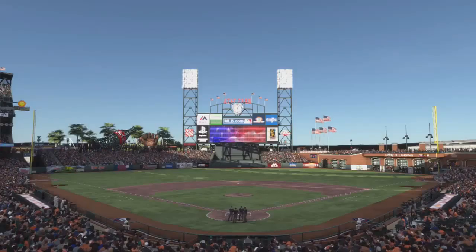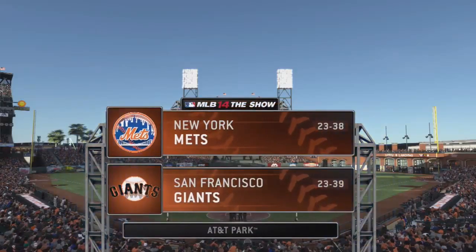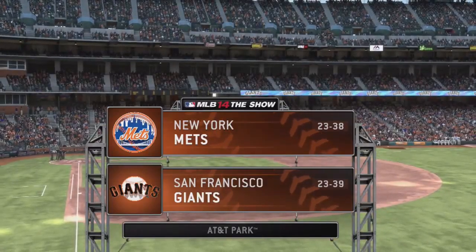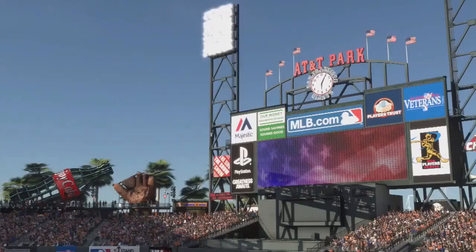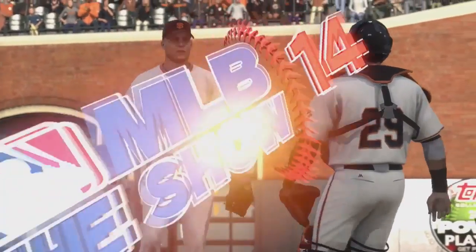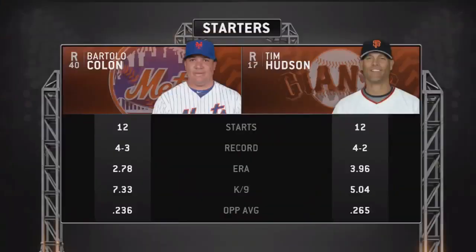A look there at the home of the Giants — beautiful AT&T Park in San Francisco. Tonight, game two of this three-game weekend series between the New York Mets and the San Francisco Giants. Let's not forget our two starting pitchers as you see how they match up for this one.